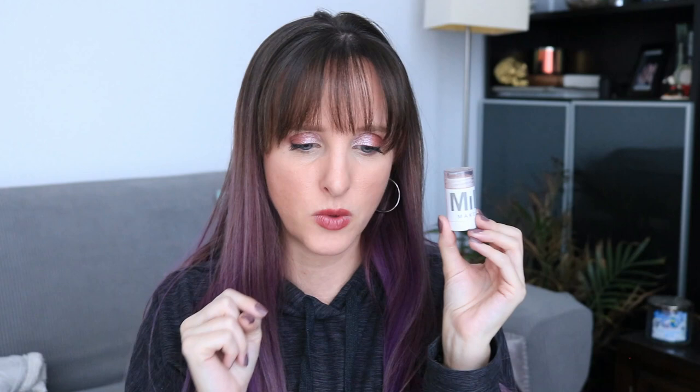I would say the hardest things for me to finish — excluding lip products — are blush, highlight, and eyeshadow. Those three are very hard for me to finish. I did take this to Florida with me as well. Last month this was 16.04 grams; it's now 15.65 grams, so that's a difference of 0.39 grams.